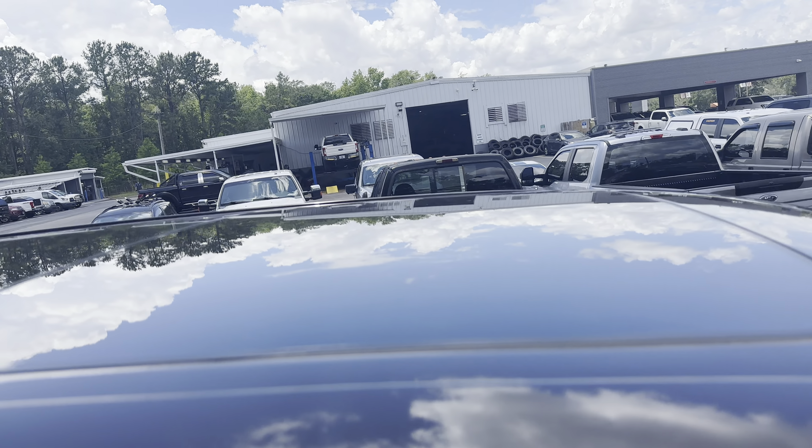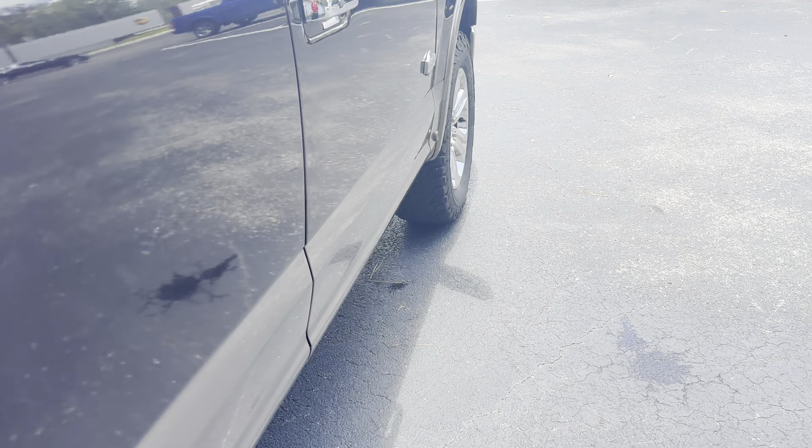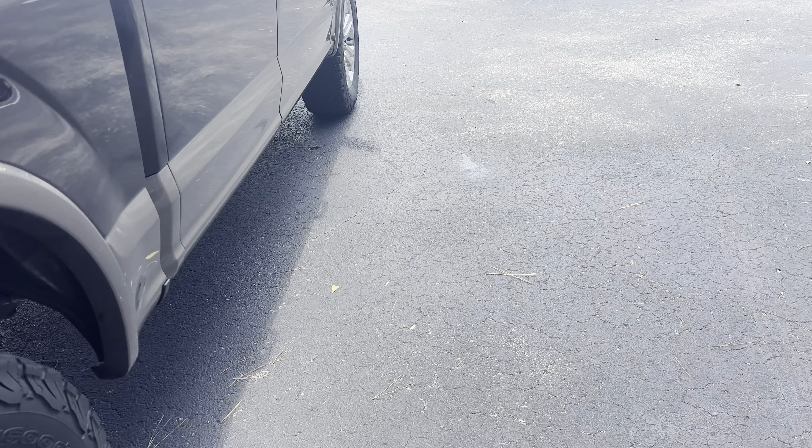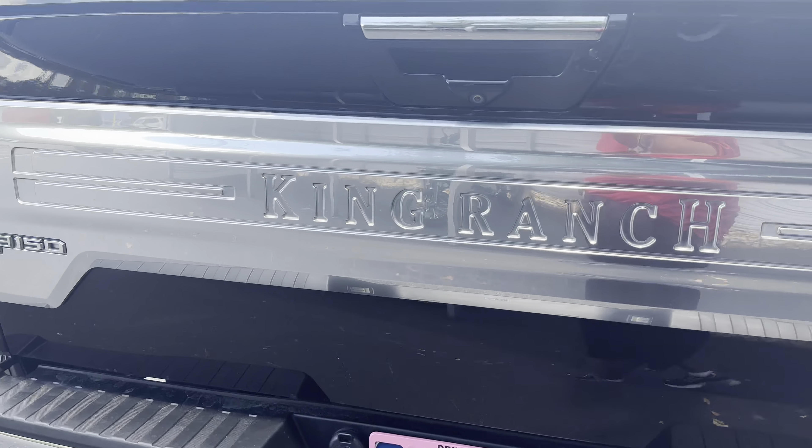Power moonroof. There's a look at the rear seat — heated seats in the rear as well. Power deployable running boards, aluminum wheels, receiver hitch, lockable tailgate, backup camera, tonneau cover, spray-in bed liner, sliding rear window.